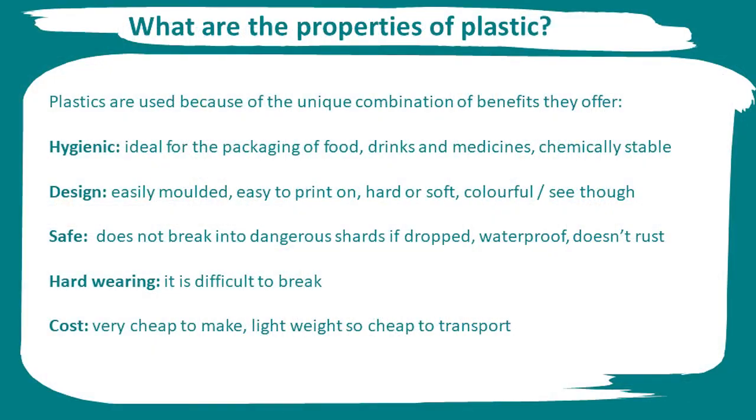So, what are the different properties of plastic? Plastics are used because of their unique combination of benefits. Plastic is chemically stable which makes it the ideal packaging for food, drinks and medicines. The contents won't get spoiled. You can create all sorts of product designs as it can be easily moulded and printed on.